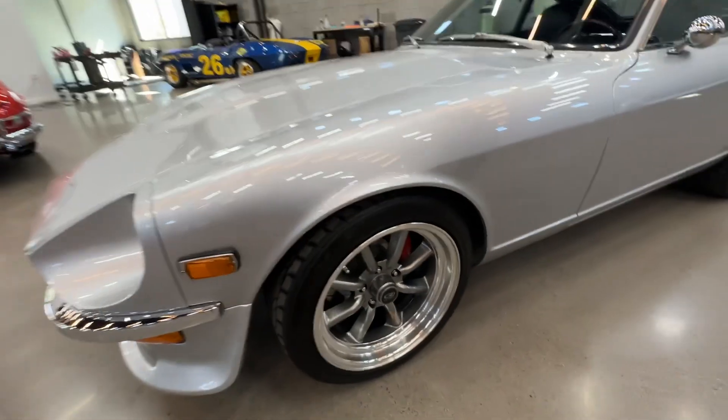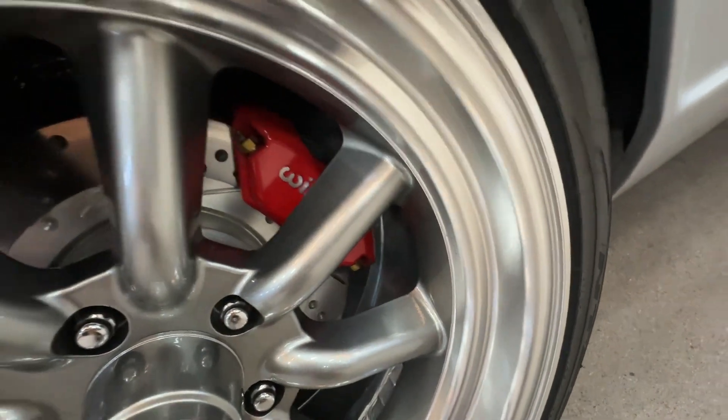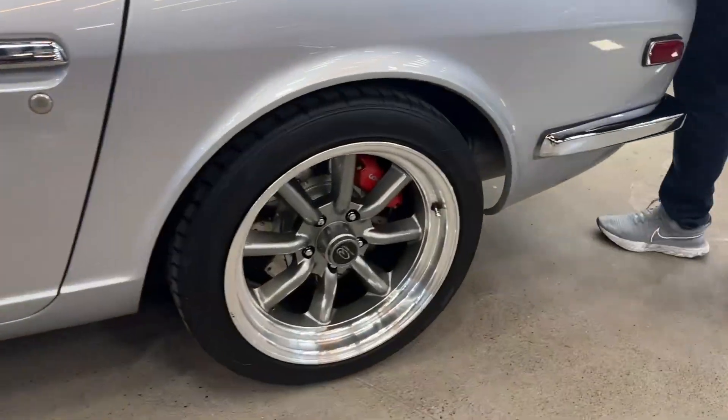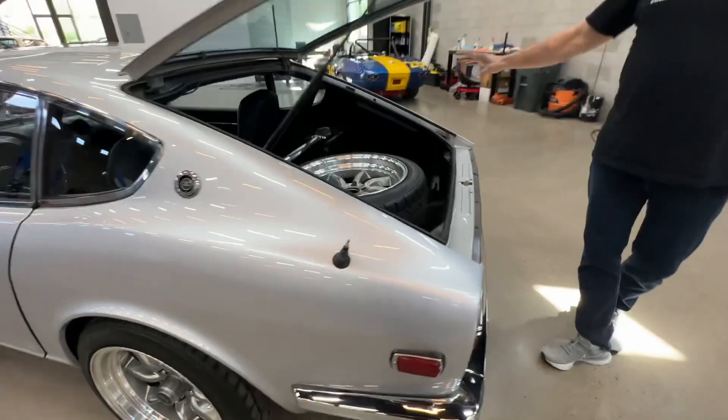The big brake kit on it — all that stuff. It's just really, really nice. The car is exquisite, detailed to the nines. You're not going to have to do anything to it mechanically or cosmetically. You can just see how nice everything is.